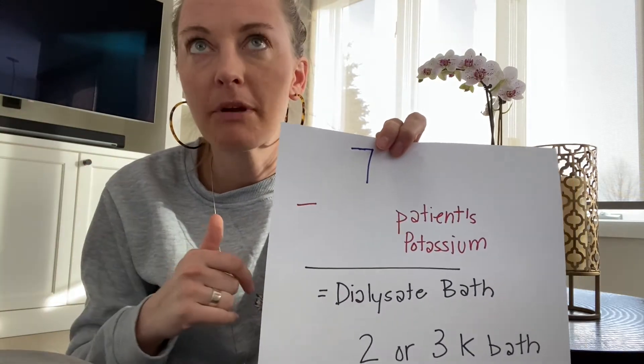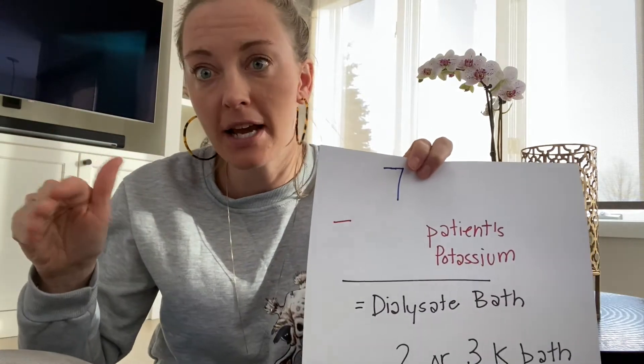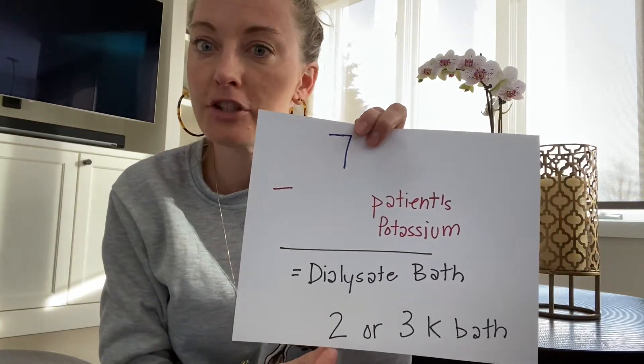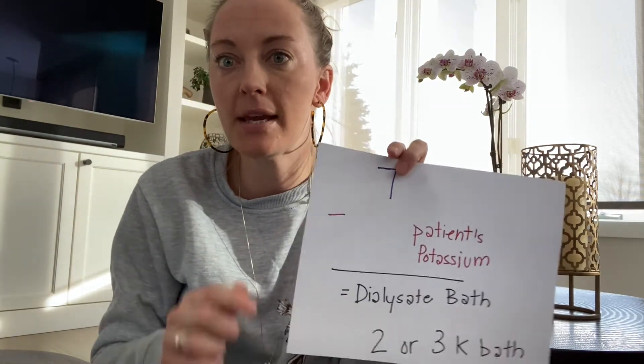In my experience, if a patient is started on a 1K bath, you would check their potassium an hour to 90 minutes into treatment and then reassess what their bath should be. A lot of the research out there says a patient should not be on a 1K bath long-term — meaning it should only be for one dialysis treatment, not ordered for every chronic dialysis treatment. This is also a CMS guideline.